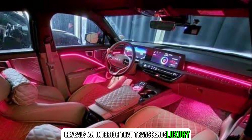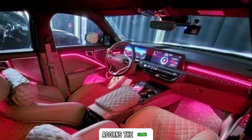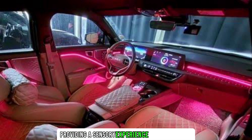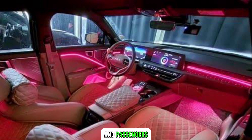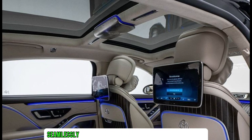Opening the doors reveals an interior that transcends luxury. Plush handcrafted Napa leather upholstery adorns the seats, providing a sensory experience for both driver and passengers. The cabin embraces a minimalist aesthetic with ambient lighting seamlessly integrated to create an inviting atmosphere.